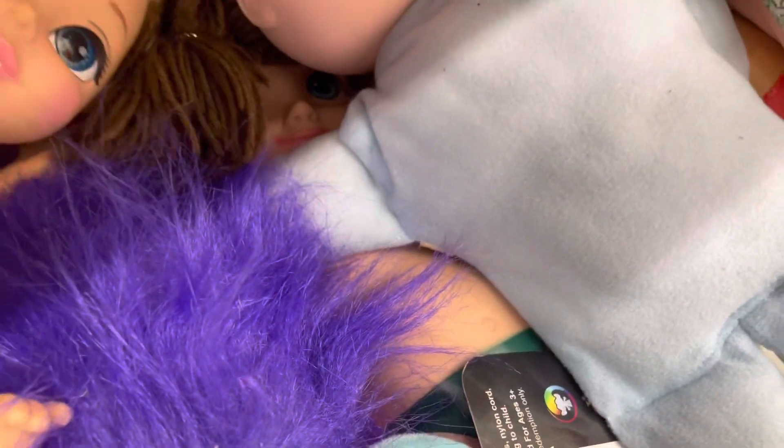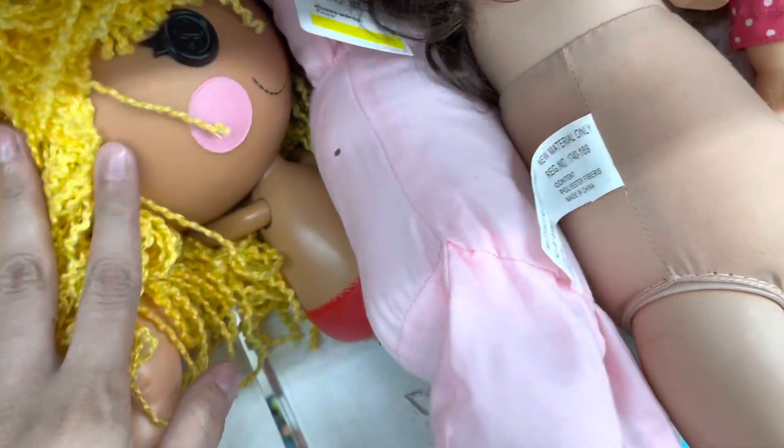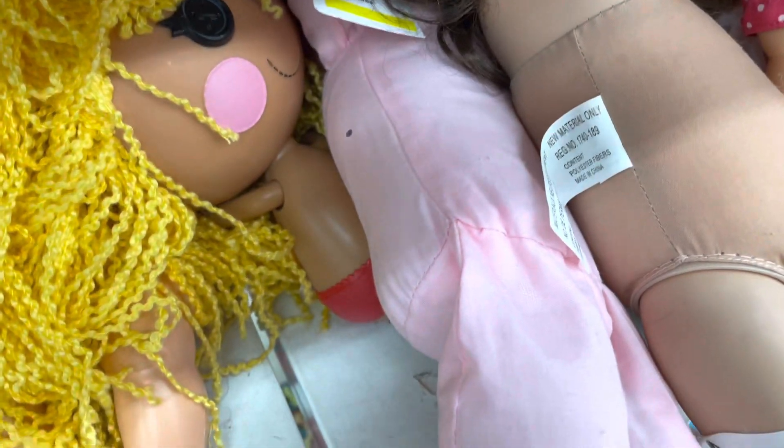There's a little troll plush, some baby dolls, a Cabbage Patch Moana, a Lalaloopsie, and a little baby back there.